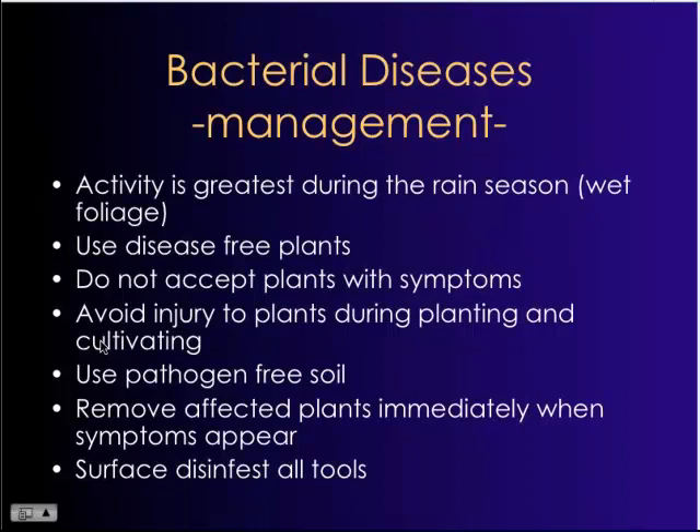If you do see symptoms, the best thing to do with severely affected plants is to remove them immediately, because they are just a reservoir for disease. From a sanitary standpoint, it's important to get rid of them to reduce the number of effective propagules of the pathogen and the overall inoculum in your nursery. Sanitation is definitely the key. Surface disinfesting tools is also really important.